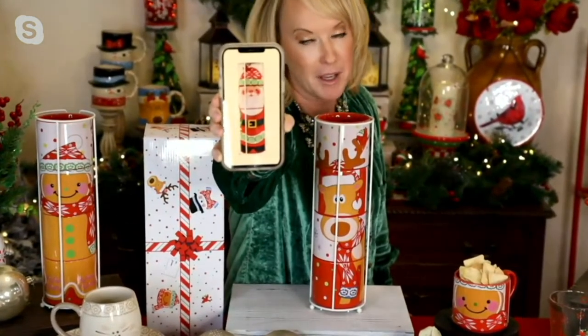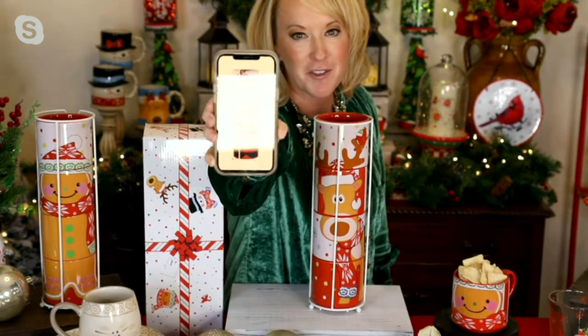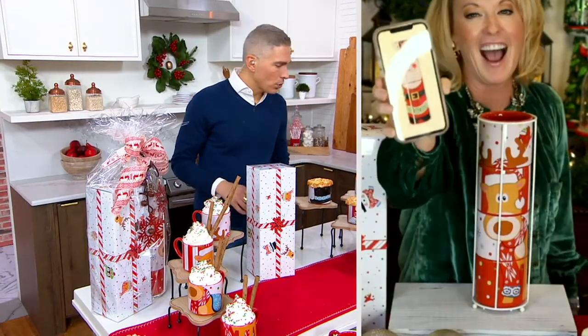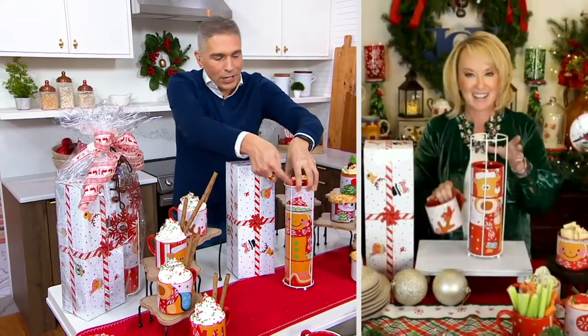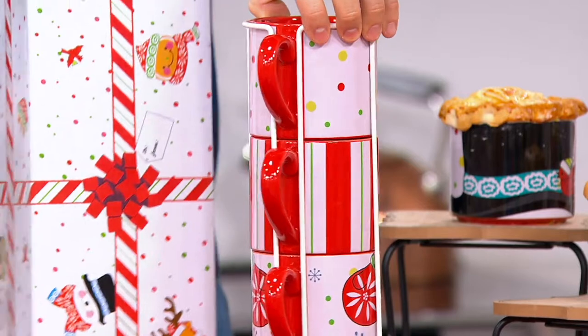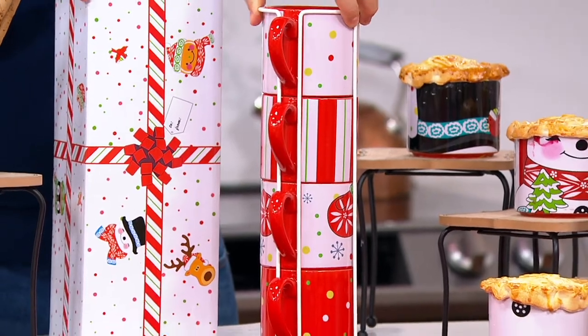Whether you're picking up Wimbley the reindeer, Penny the penguin, or Gumdrop the gingerbread — I use their names because I want to tell you. On the backsides, you have this really beautiful kind of print and pattern, striping and polka dots, and all the things that you love about Whimsy. And the coordinated gift box as well — so you're going to receive four 14-ounce mugs.